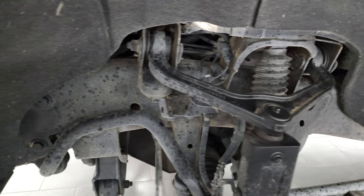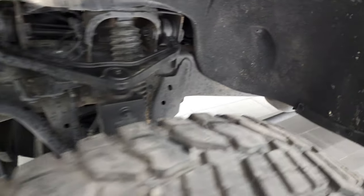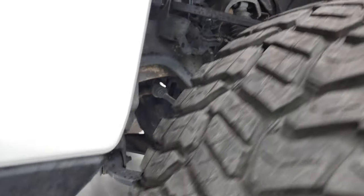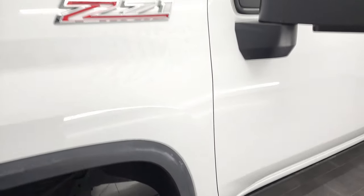Frame and underbody is in excellent shape. This is a Texas truck. You can see it does have a nice suspension lift kit on it — it is a Pro-Comp lift. Just a little bit dusty, but like I always say, better dusty than rusty.